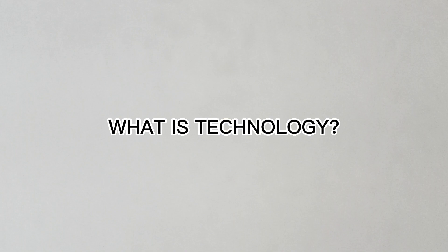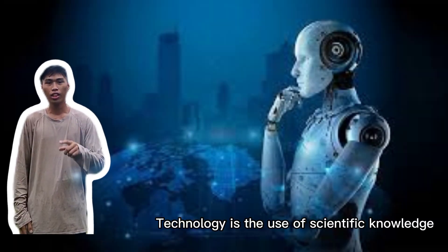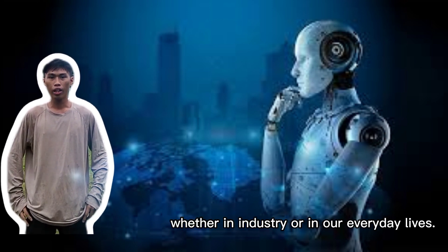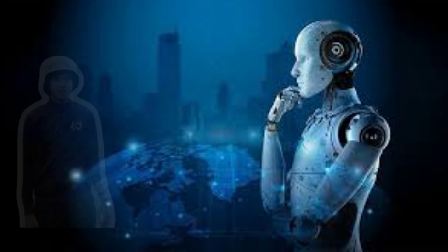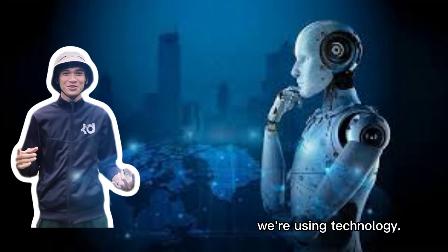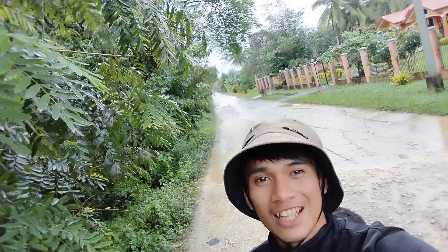What is technology? Technology is the use of scientific knowledge for practical purposes or applications, whether in industry or in our everyday lives. So basically, whenever we use our scientific knowledge, we are using technology. And today, we are going to explore one of the examples of technology. Can you guess what it is?